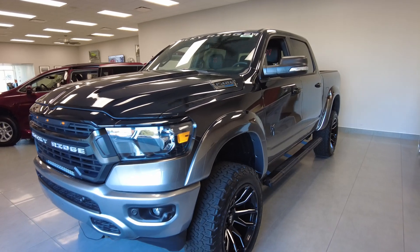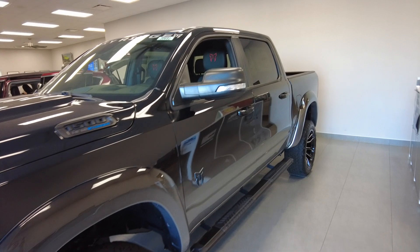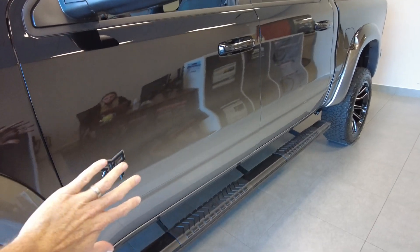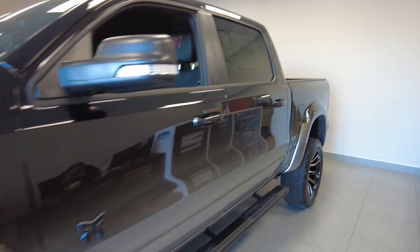This truck has a custom paint job. The original truck color is the diamond black crystal, which is what the top part of the truck is. And as you get down lower, it fades into a ceramic gray. It's really a stunning truck. We got it in the showroom to show it off today.